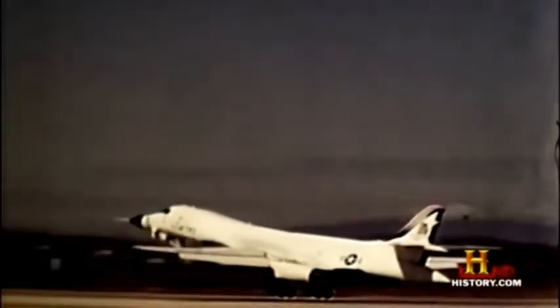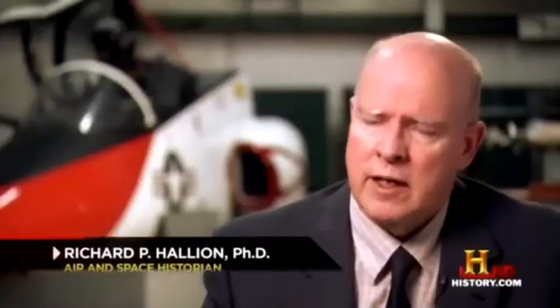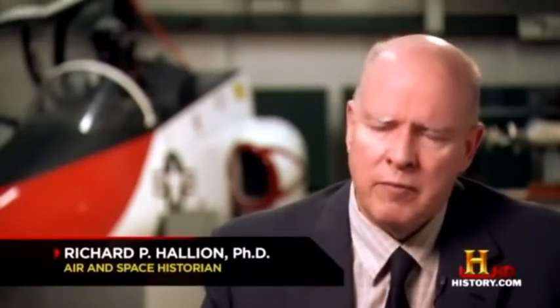The B-1A bomber prototypes could fly at Mach 2.2. But even at twice the speed of sound, they couldn't outrun numerous mechanical problems and cost overruns. The Carter administration, looking to make cuts, decided to cancel the B-1A program. And so the B-1A went away.